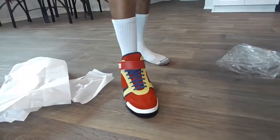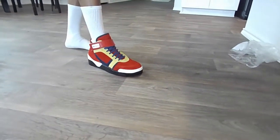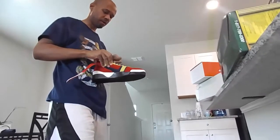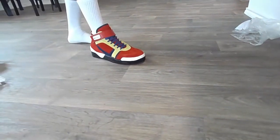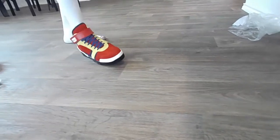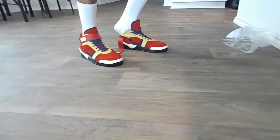Looks good and feels good — personalized shoe, awesome! For my size nine and a half it fits perfectly. Honestly, there's no squeezing or anything like that — it's a perfect fit. There are several pieces of suede on here.